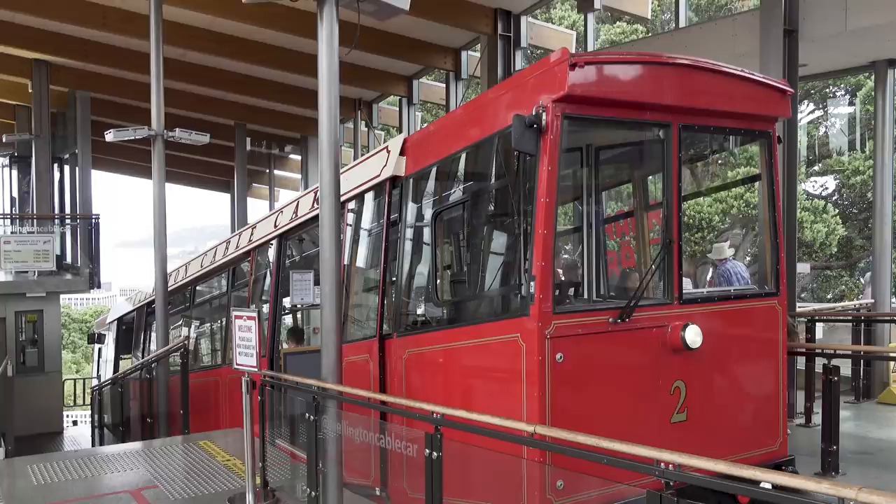Wellington, the capital of New Zealand, is a city built on steep hills. If you're a tourist, you will probably stop by the Wellington Cable Car at some point, which will pull you up from the main shopping street to the Botanic Gardens.